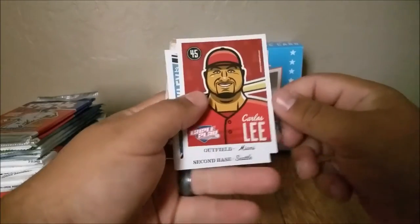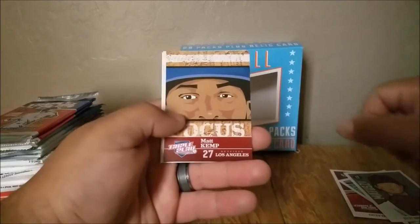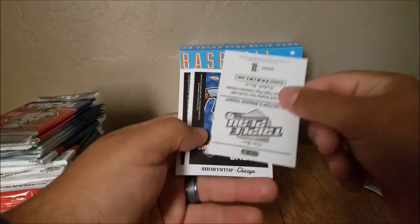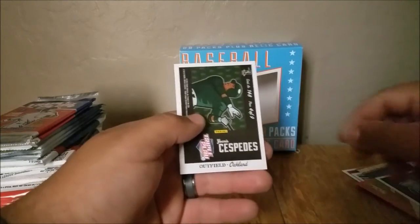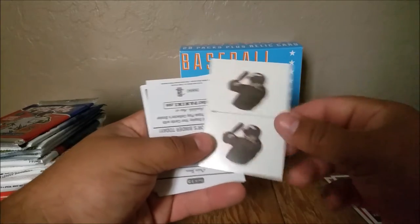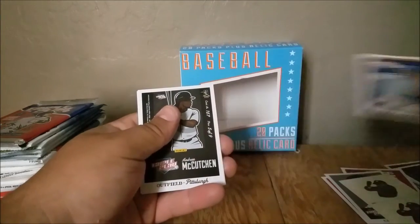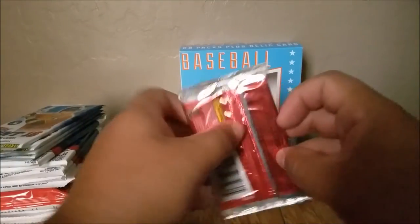On to some Triple Play. Carlos Lee — these are interesting. Dustin Ackley, Brian Matus, Matt Kemp. This is a sticker of some sort. I'm not sure if I really like that product. Joey Votto, Roy Halladay, Carlos Santana. Tattoos — I'll be giving those to my kids. Stolen base, Andrew McCutchen, Jose Bautista.